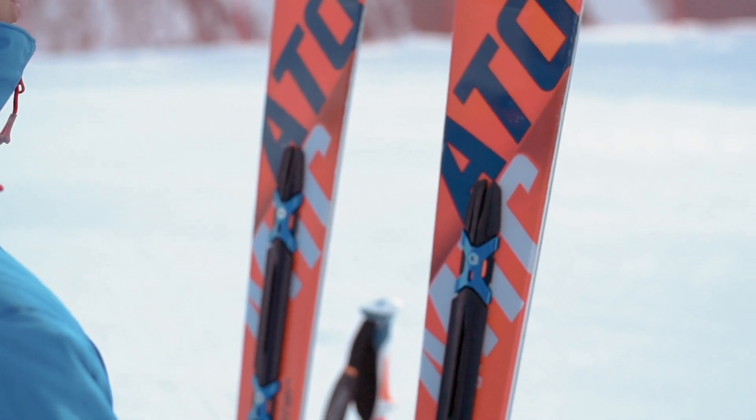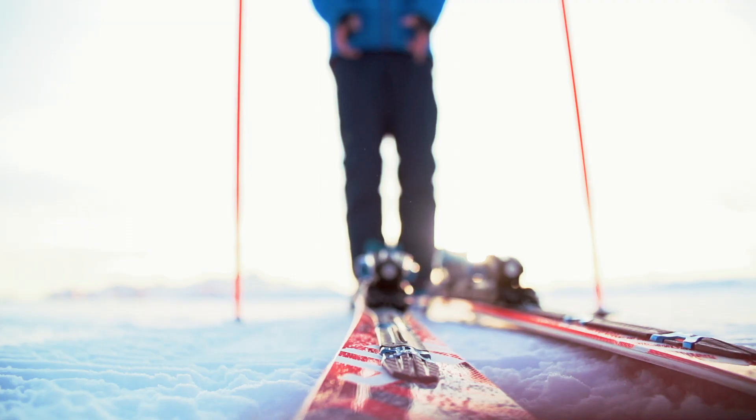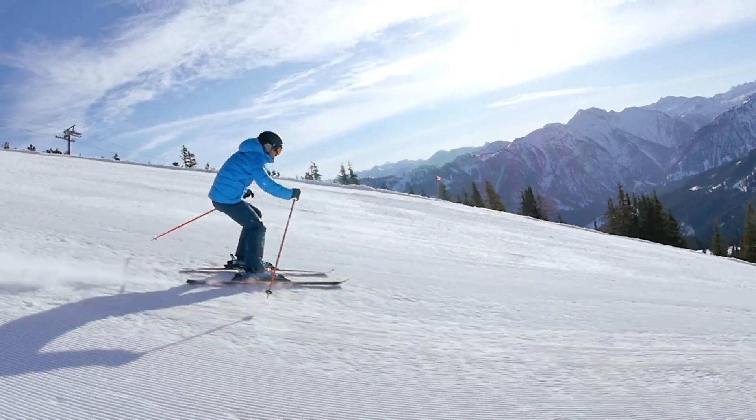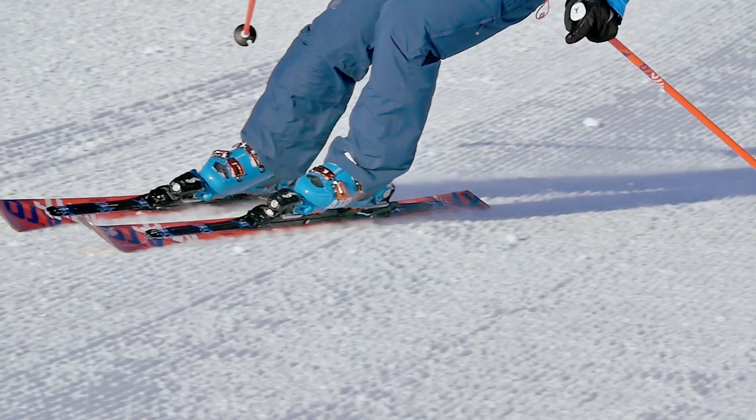Also, the all-mountain design really sets it apart from our pure racing Redsters, so you can perform to the max without going with the classic racing look. The Redster Double Deck 3.0 XT is the ultimate ski for hardpack skiers looking to ride on the piste all day.